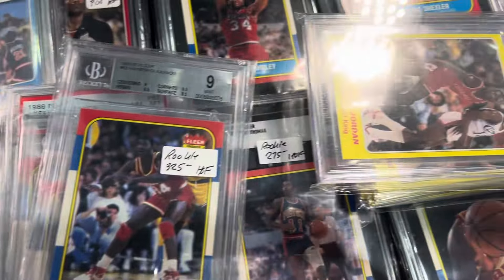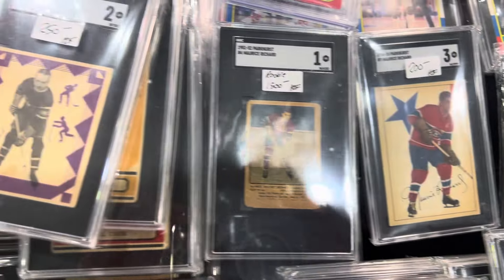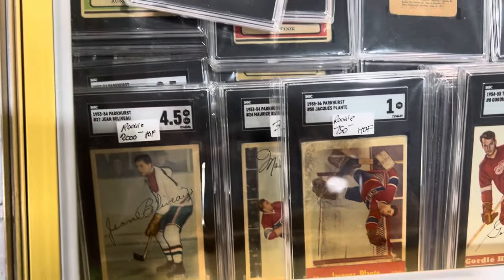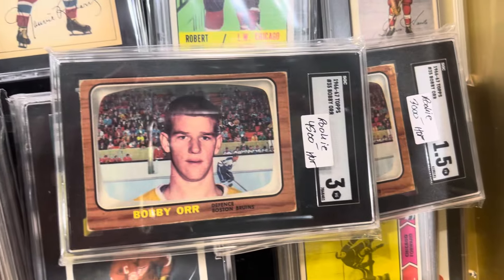I'm going to go ahead and take a look at his table. That's a nice hockey here. Look at that Bobby Orr rookie. Appreciate it, thank you.